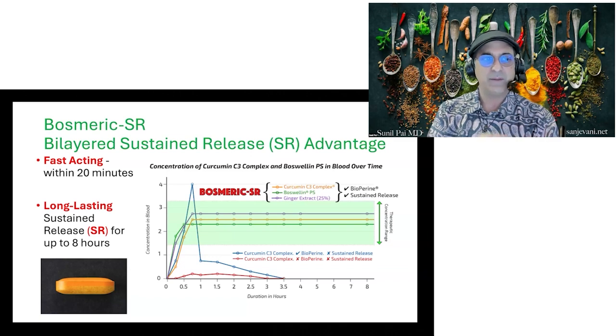We've also been able to put it in a bilayered caplet, so it has a 20-minute onset of action. It's fast-acting — if you have a headache, a migraine, or pain, within 20 minutes it's reducing the inflammation, and it lasts over eight hours as a sustained release. We're the only company, the only product on the market in the last 16 years that has developed this technology.